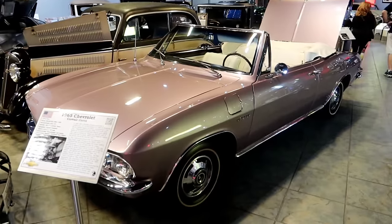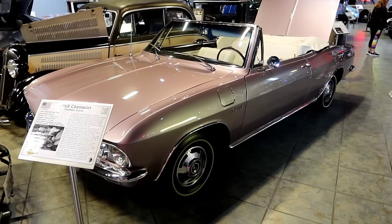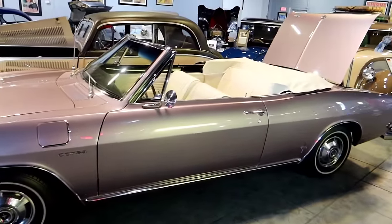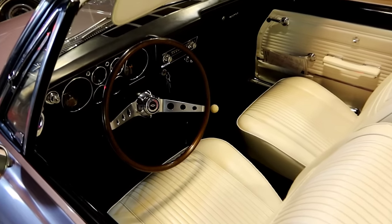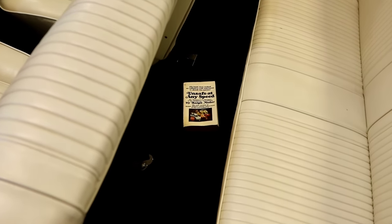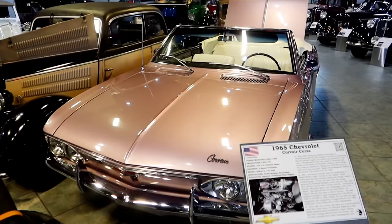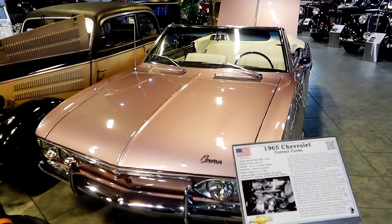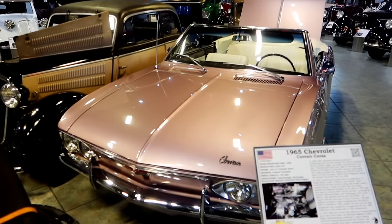That's a 1965 Chevy Corvair Corsa — the Nader car. I like the color. Unsafe at any speed — you have the Ralph Nader book in there. When Ralph Nader put that book out, he basically claimed that the swing axle for this car made it a road hazard, accident prone.